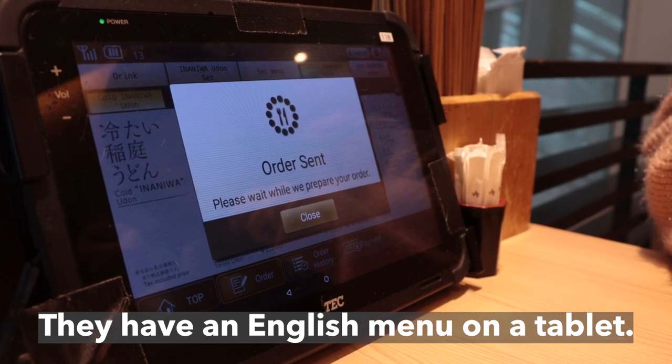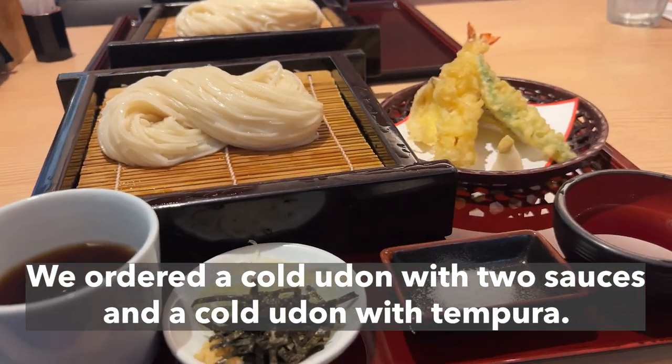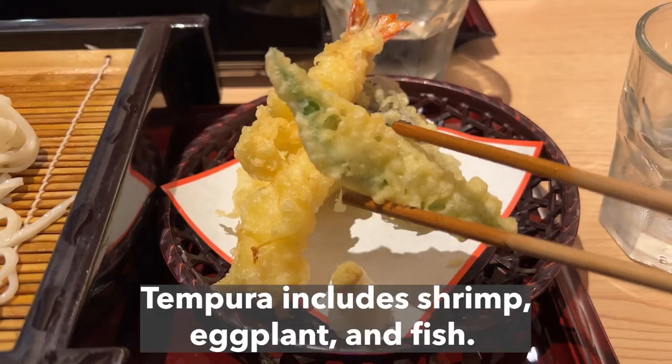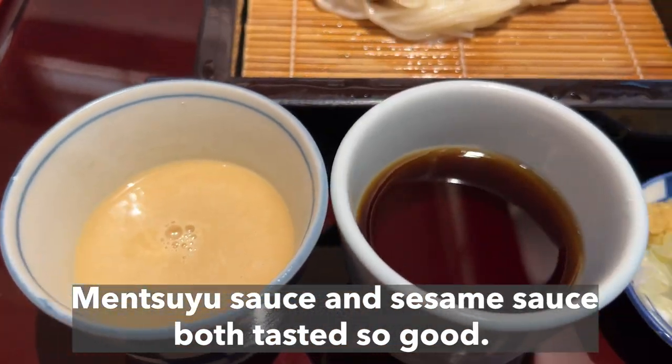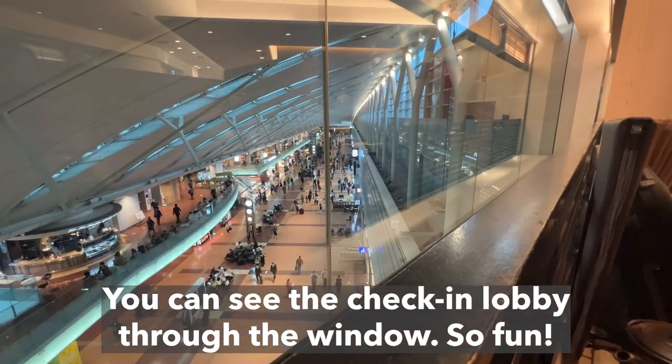It is called Inamiwa Udin, originating from Akita Prefecture. They have an English menu on a tablet. We ordered a cold udin with two sauces and a cold udin with tempura. Tempura includes shrimp, eggflirt, and fish. Men's suyu sauce and sesame sauce both tasted so good. You can see the check-in lobby through the window. So fun!